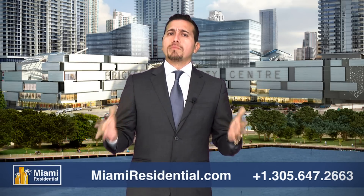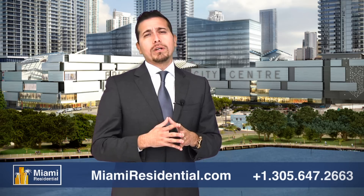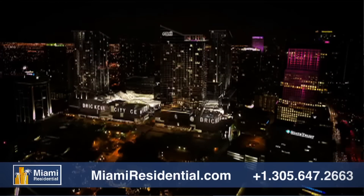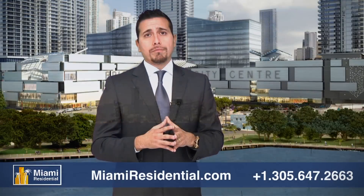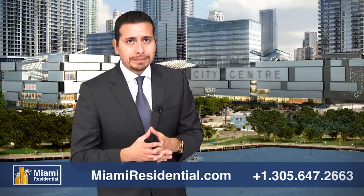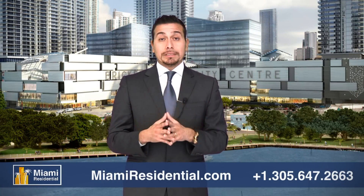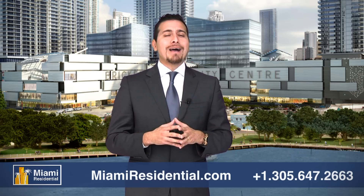Because of all this and so much more, Brickell City Center is one of the best luxury urban developments in Miami and the whole state of Florida. For more information, please call us at 305-647-2663 or visit miamiresidential.com. Thank you and have a wonderful day!